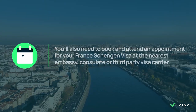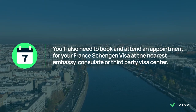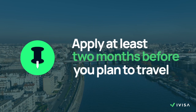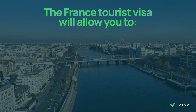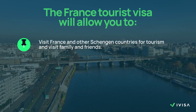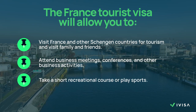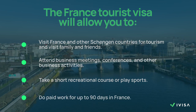Besides gathering these documents, citizens of most countries will also need to book and attend appointments for their France Schengen visa at the nearest embassy, consulate or third-party visa centre. Remember, to make things go more smoothly, try to apply at least two months before you plan to travel. The France tourist visa will allow you to visit France and other Schengen countries for tourism and to visit family and friends, attend business meetings, conferences and other business activities, take a short recreational course or play sports. You can also do paid work for up to 90 days in France.